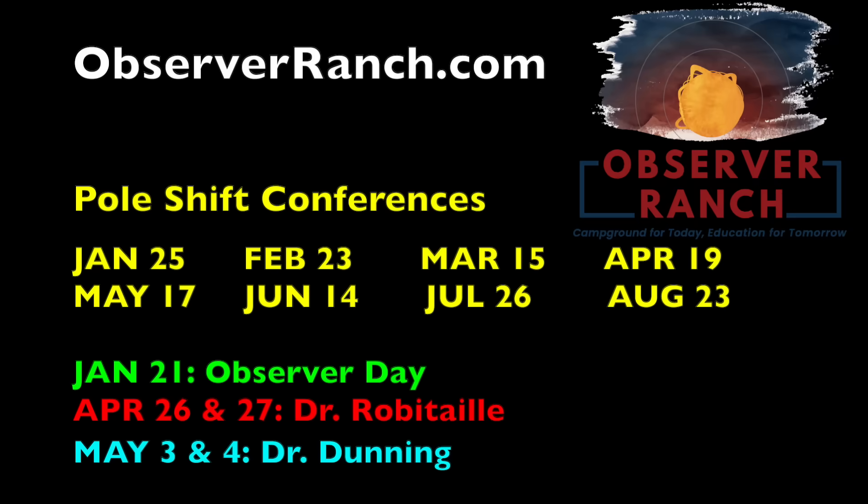And folks, here is the meat of the summer schedule for Observer Ranch. Yellow is the mini-conference dates — Observer Meetup Day on January 21st. Dr. Pierre-Marie Robitaille is joining Grand Opening Weekend, a full two- to three-day event. And then Dr. Dunning, of course, is coming for the Kings of Catastrophism on May 3rd and 4th. Come out and see us this year at observerranch.com.